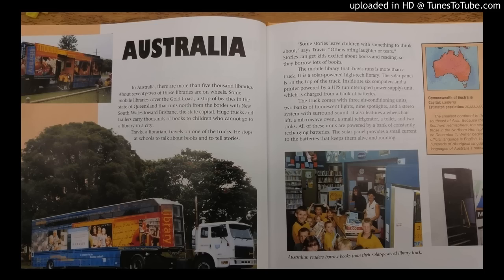Huge trucks and trailers carry thousands of books to children who cannot go to a library in the city. Travis, a librarian, travels on one of the trucks. He stops at schools to talk about books and tell stories. Some stories leave children with something to think about, says Travis. Others bring laughter or tears. Stories can get kids excited about books and reading, so they borrow lots of books.